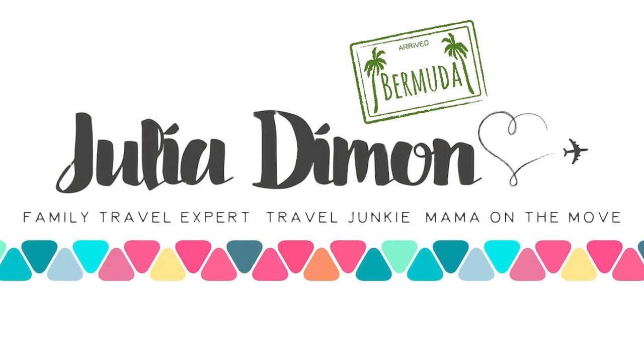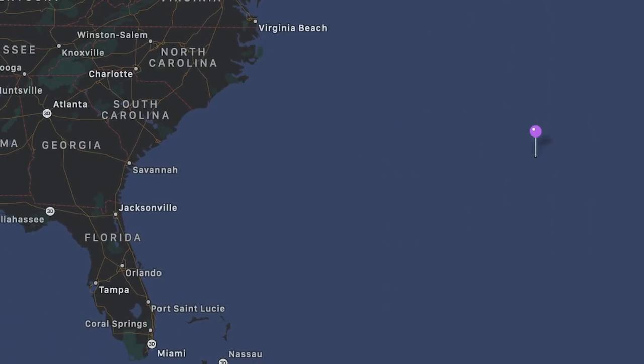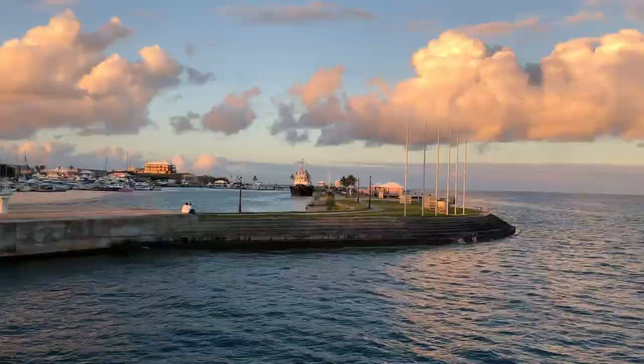A little geography lesson for everybody today. A lot of people think that Bermuda is in the Caribbean, but it's not. It's actually north in the Atlantic, just a little off the coast of North Carolina. I just got back from a week-long adventure with my own two little ones, and Bermuda was amazing — we had such adventures.